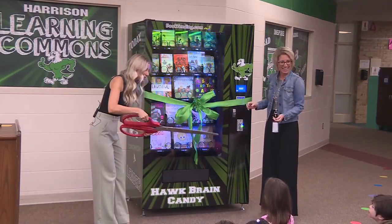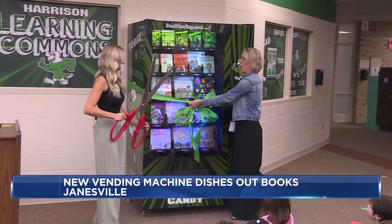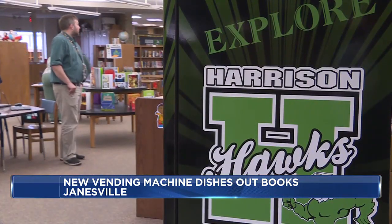With a pair of giant novelty scissors in hand, Megan Schultz cuts the green ribbon off of Harrison Elementary School's brand-new book vending machine.